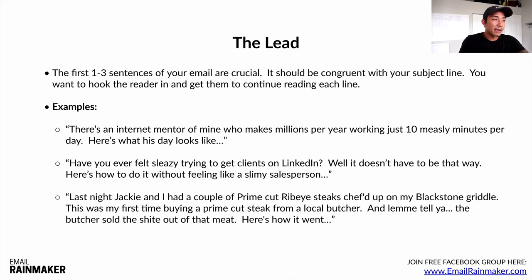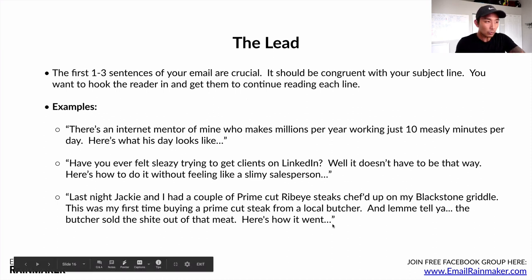'Have you ever felt sleazy trying to get clients on LinkedIn? Well, it doesn't have to be that way. Here's what to do without feeling like a slimy salesperson.' That follows up on the LinkedIn subject line. Another example: 'Last night, Jackie and I had a couple of prime cut ribeyes chefed up on my Blackstone griddle. This was my first time buying a prime cut steak from a local butcher — and the butcher sold the shite out of that meat. Here's how it went.' That's a story-driven lead for the butcher's secret to sales subject line. The first line was actually 'this is effing fantastic.' You want to hook them in and follow up congruently on the subject line.